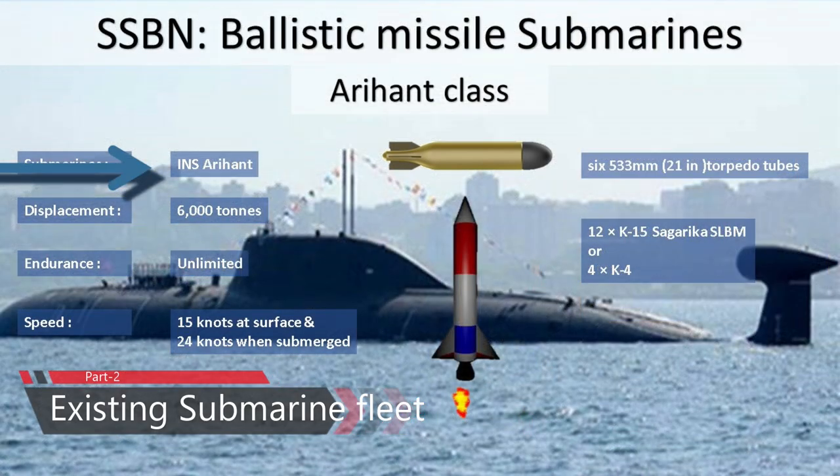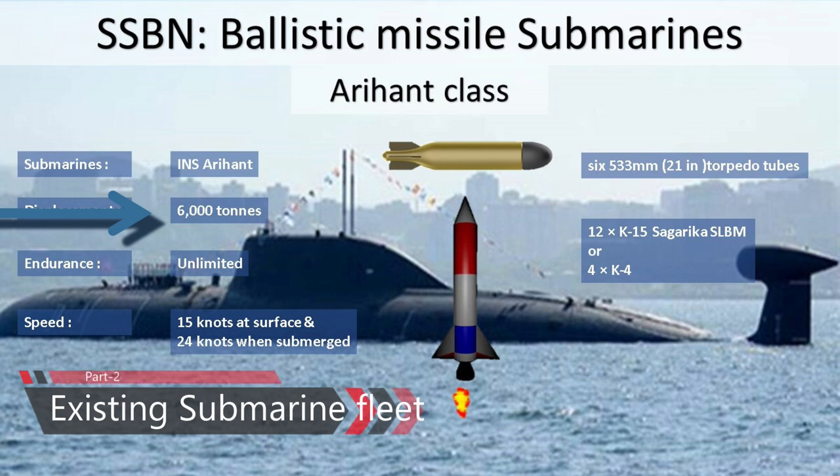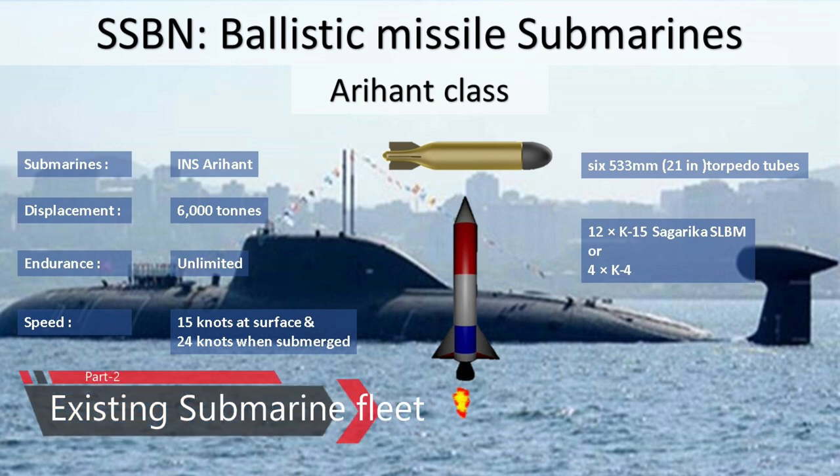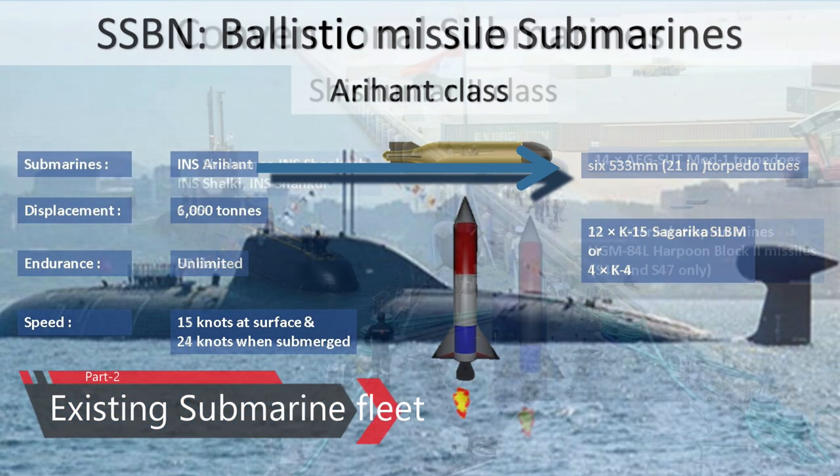SSBN: INS Arihant, designated S2 Strategic Strike Nuclear Submarine, is the lead ship of India's Arihant-class nuclear-powered ballistic missile submarines. The 6,000-ton vessel was built under the Advanced Technology Vessel project at the ship building center in Visakhapatnam. Arihant has four vertical launch tubes, which can carry 12 smaller K-15 missiles with a range of 700 km or four larger K-4 missiles with a range of 3,500 km. The vessel is also armed with six 533mm torpedo tubes.